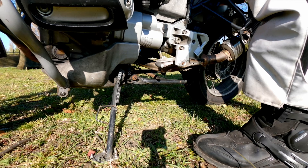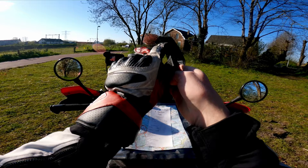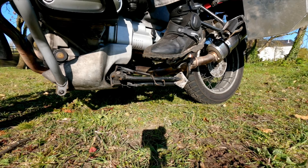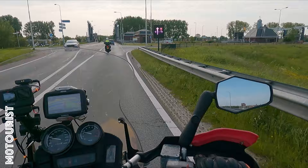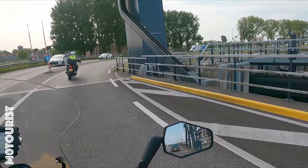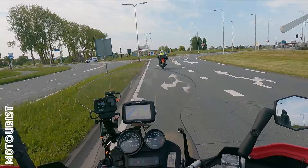I have a bit of a problem. Hello and welcome to today's video. Today is Ascension Day and today we're riding together with my father. We're doing a route called the Water Tower Route in the Netherlands. I'll pop it up on the screen here and you can download it down below in the description. It's basically a 250 kilometer route along water towers in the Netherlands.